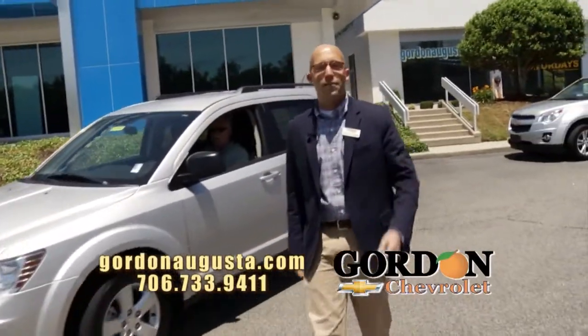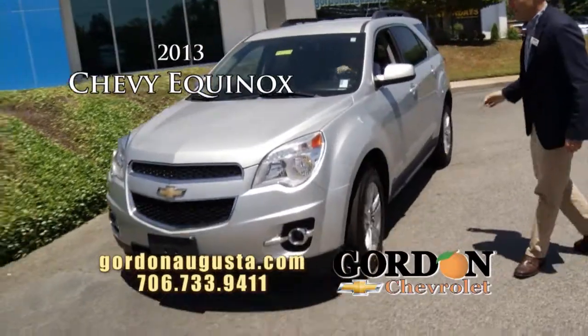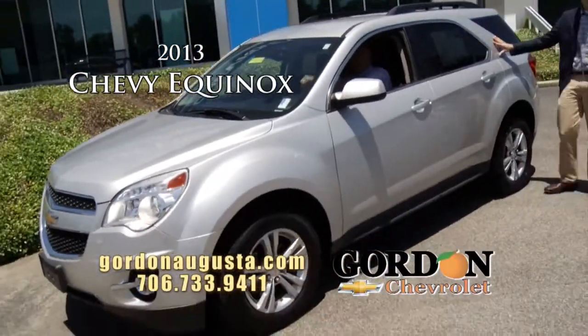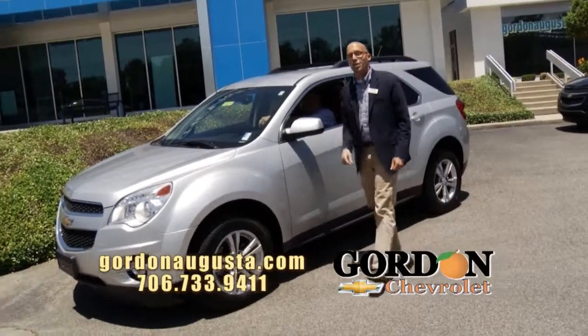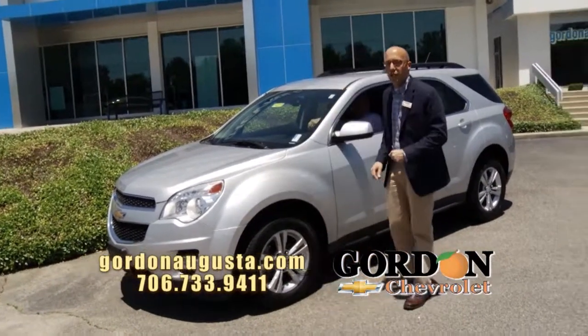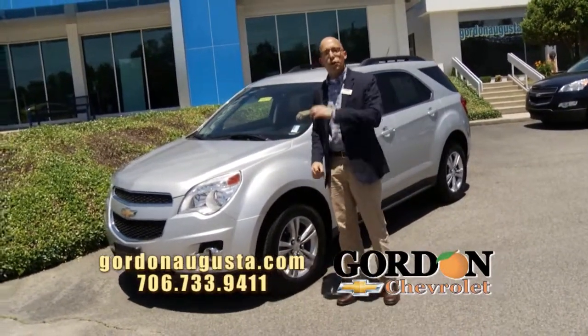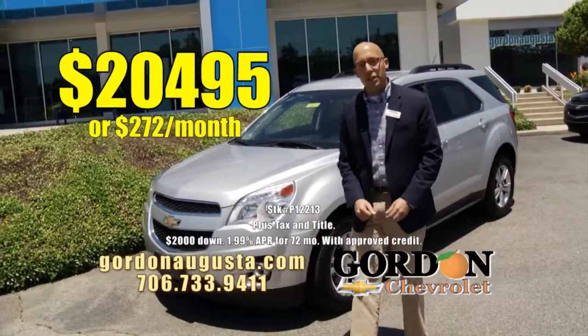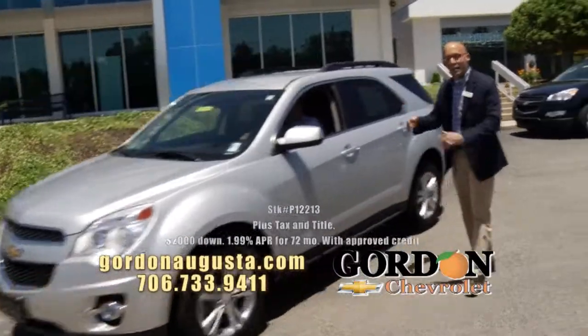Coming up behind that — you know it's my favorite — 2013 Chevy Equinox, 32 miles per gallon in this five-passenger roomy crossover. These Equinoxes do not last long at Gordon Chevrolet, number one pre-owned seller. At Gordon Chevrolet, we bought it right, so we're selling it right. LT model, 2013 Equinox: $20,495, or $272 a month.